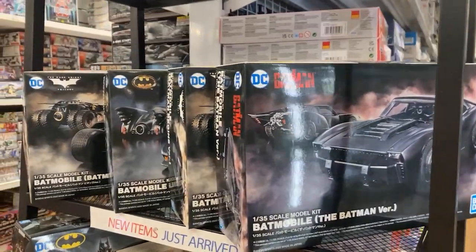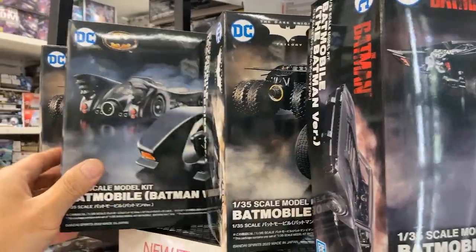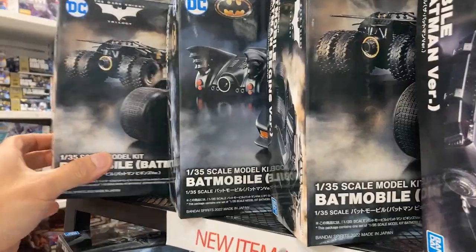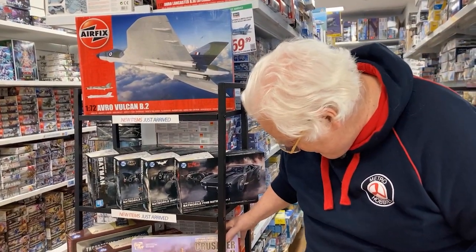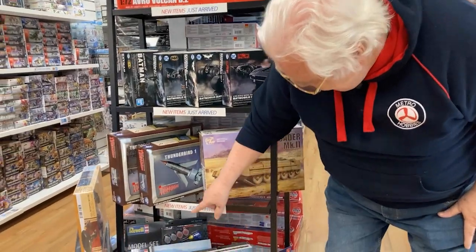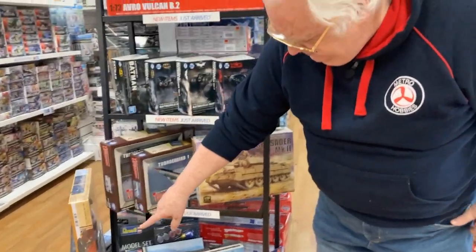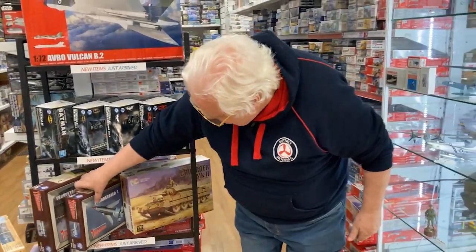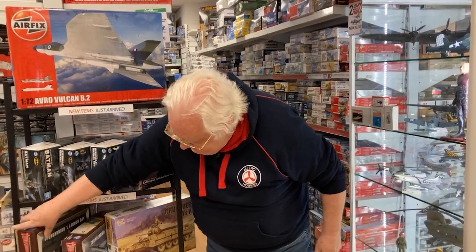From Bandai, we've got more Batmobiles — various versions, you can almost build all the different versions. Border Models — that's their Crusader there. Jupiter 2 is back in stock from Mobius, so that's quite good. And we've got restocks of Thunderbird 1 and the Thunderbird 1 launch bay.